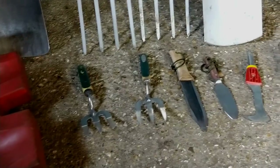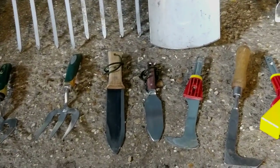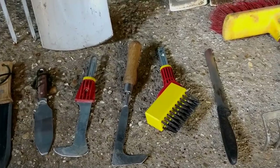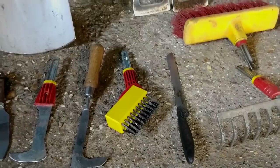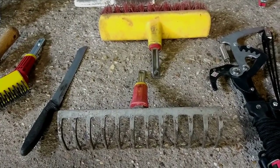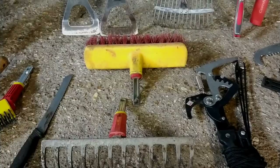Moving on to hand tools, we've got a couple of Yeoman's hand forks, a hori hori knife, and the Wolf patio brush scraper. There's a Spear & Jackson and a bread knife for cutting grass and stuff around slabs, useful for cutting out bits or turfing to knit things together. And we've got our Wolf soil rake and Wolf brush.